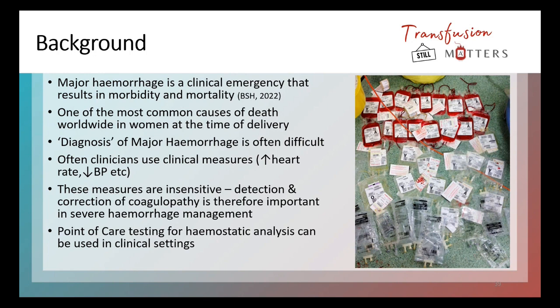Worldwide in obstetrics and maternity, it's one of the most common causes of death at the time of delivery. Defining and diagnosing major hemorrhage is often quite tricky and difficult because each time someone is bleeding, it can be a little bit different depending on where they're bleeding from and their location. Clinical teams use clinical parameters such as patient observations — heart rate, blood pressure, what the patient looks like, how much blood has been lost — but this is really difficult to standardise and quantify, and it's quite insensitive. The detection and correction of coagulopathy is really important in someone that is hemorrhaging.